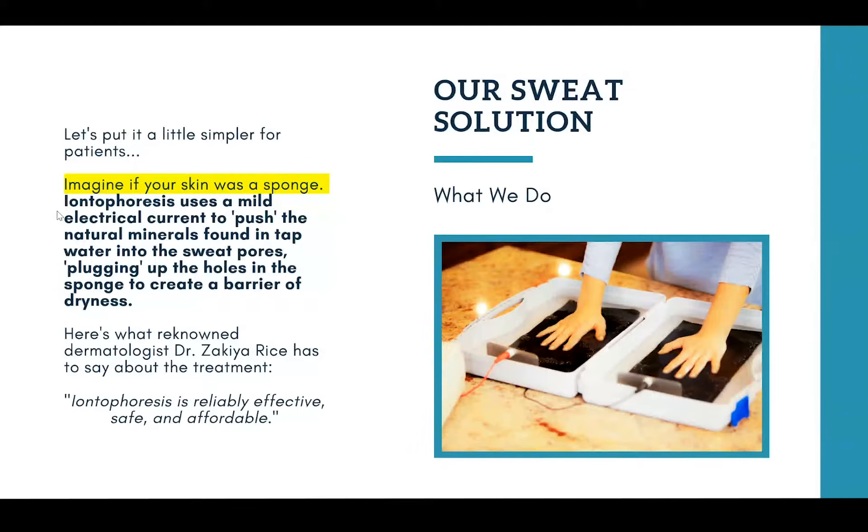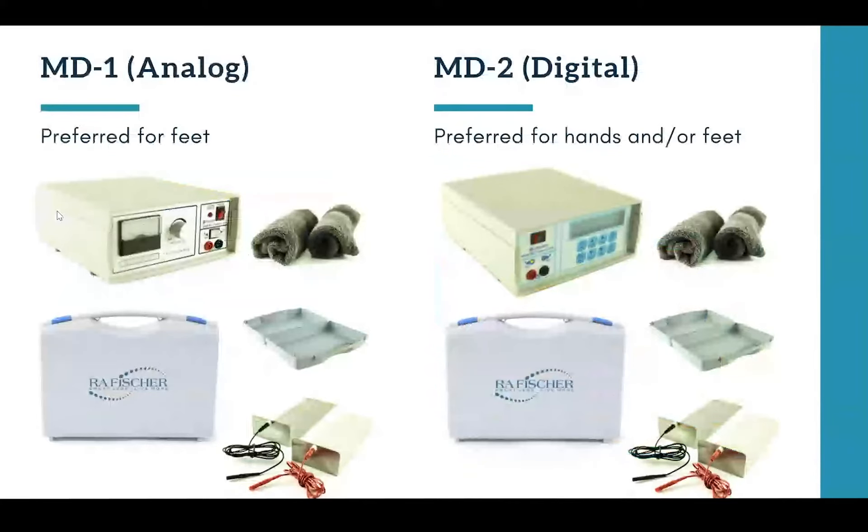Here's a look at what an iontophoresis device actually looks like, because maybe you've never seen one before. At R.A. Fisher, we offer two different models. We have our original MD1, which is our analog meter — it's preferred for feet. The MD2 is our newer digital version, preferred for both hands and/or feet if your patient is looking to treat both. Although both machines have the same effectiveness, the differences are in terms of user-friendliness, which is why the MD2 is usually prescribed by pediatricians for younger patients, college students, or for ease of use.